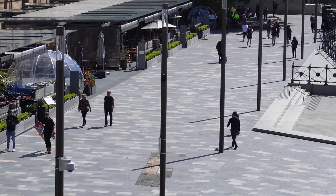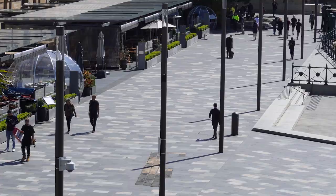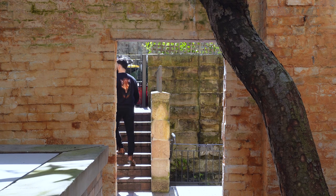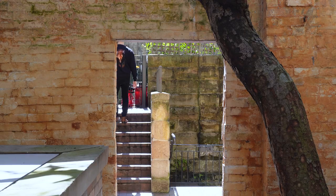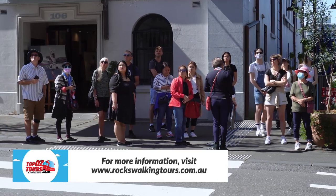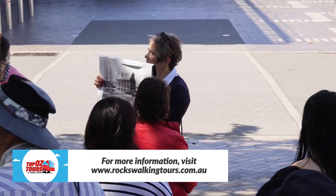And then we head back into The Rocks and find little hidden alleyways. If you were to explore this area by yourself, you'd find places, but mostly on our tours we will take you to places that you would never really find by yourself. And then, of course, because we give the story, it gives it a bit of meaning.